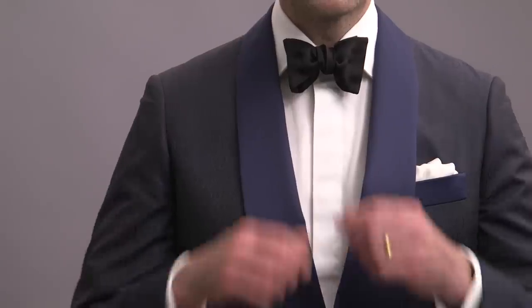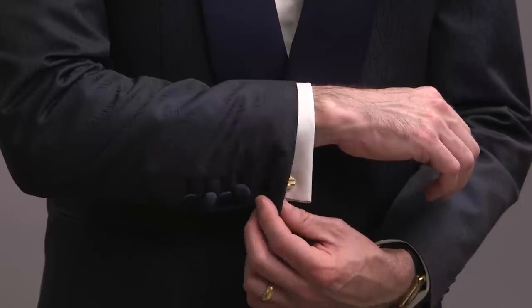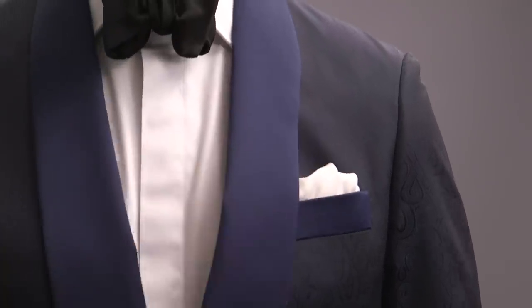Anytime you're styling a statement piece like this, you always want to keep the rest of your outfit as simple as possible. Classic butterfly bowtie in a satin fabric creates another contrast with the lapel and pulls in the color of the pants. Simple cufflinks, white silk pocket square with a puff fold, and patent Belgian shoes to finish it off.